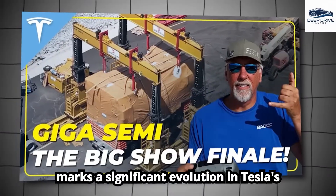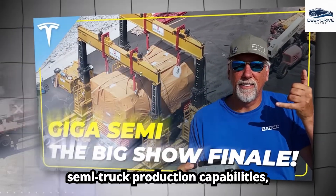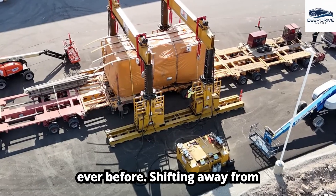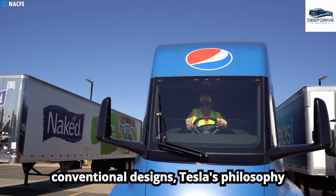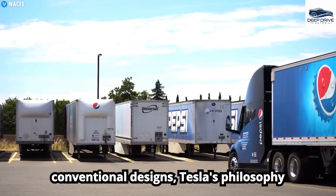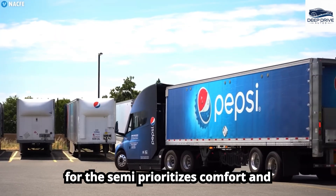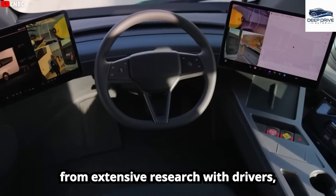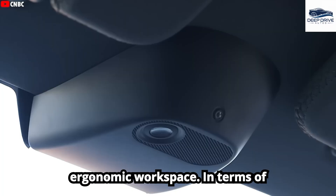The introduction of a massive press machine marks a significant evolution in Tesla's semi-truck production capabilities, enabling faster truck manufacturing than ever before. Shifting away from conventional designs, Tesla's philosophy for the Semi prioritizes comfort and safety. This innovative approach stems from extensive research with drivers, leading to the development of a more ergonomic workspace.